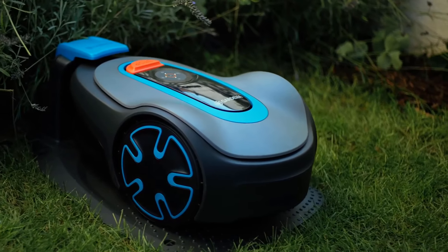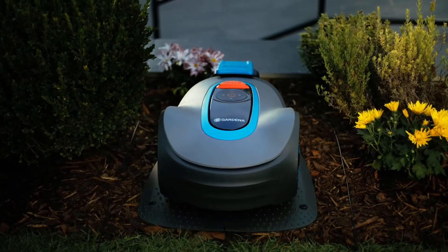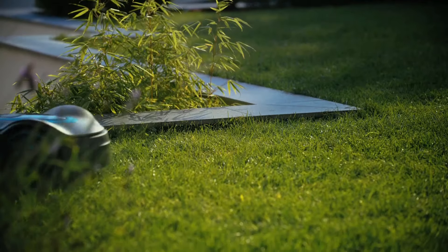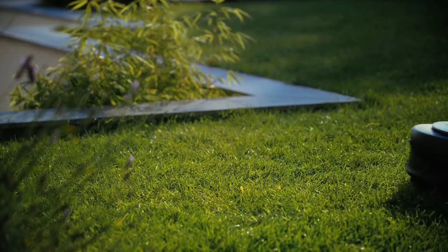The mower also comes with a boundary wire, which helps define the mowing area and ensures that the mower stays within the designated zone. This feature helps prevent the mower from straying into flower beds, pathways, or other areas where mowing is unnecessary or potentially damaging.